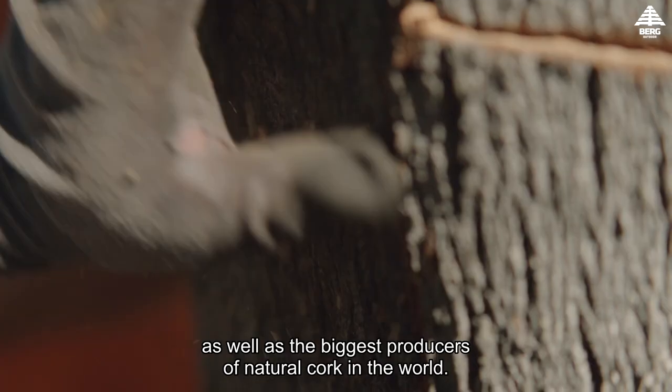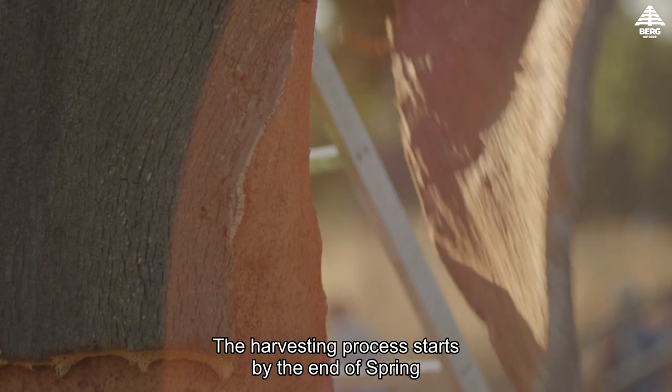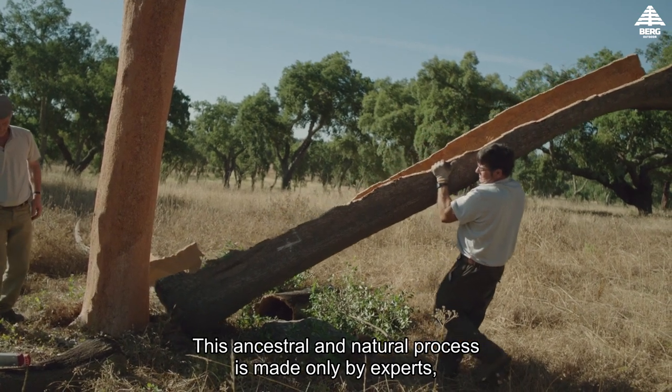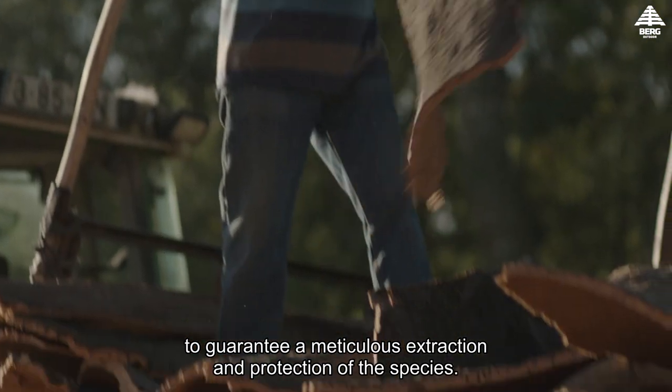The harvesting process starts by the end of spring and extends until mid-August. This ancestral and natural process is made only by experts, always two per tree, to guarantee a meticulous extraction and protection of the species.